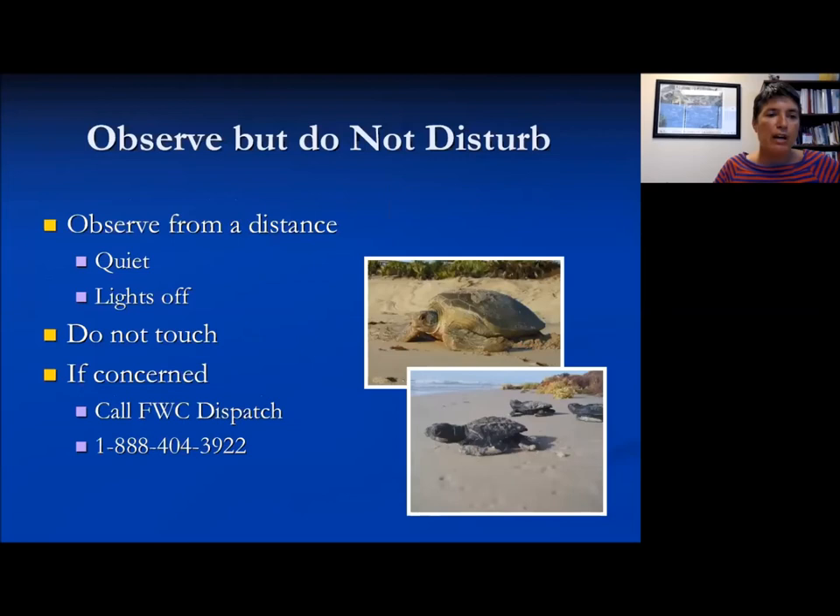I would recommend everyone write down this number: the Florida Fish and Wildlife Conservation Commission dispatch line is 888-404-3922. That's a good number to call if you're ever concerned about distressed wildlife. You could report fish kills on that number as well, though they do have a separate fish kill hotline. If you see a sea turtle nesting and it appears unharmed, it still can't hurt to report it because they do mark a lot of the nests these days and can get you in touch with someone to come out and mark it.